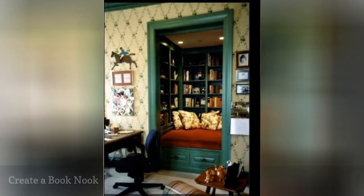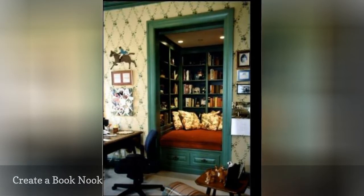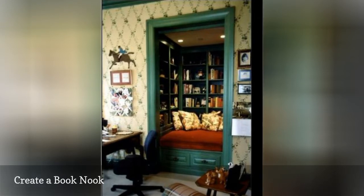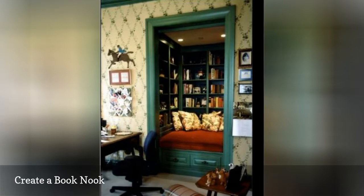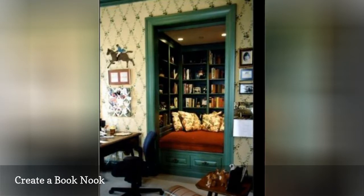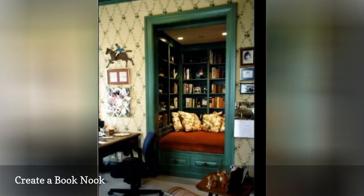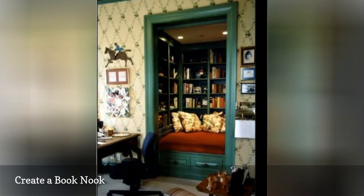Dreaming of a cozy nook where you can curl up with a good book and read in comfort? Then you'll love this adorable book nook designed by Susan J. Design. It's a wonderful solution for an odd-sized bedroom closet in a guest room or kids-have-flown-the-nest extra bedroom. Not only does the built-in library provide a comfortable place to read and a home for your favorite books, but it also gives you extra storage for other items in the drawers beneath the cushions.